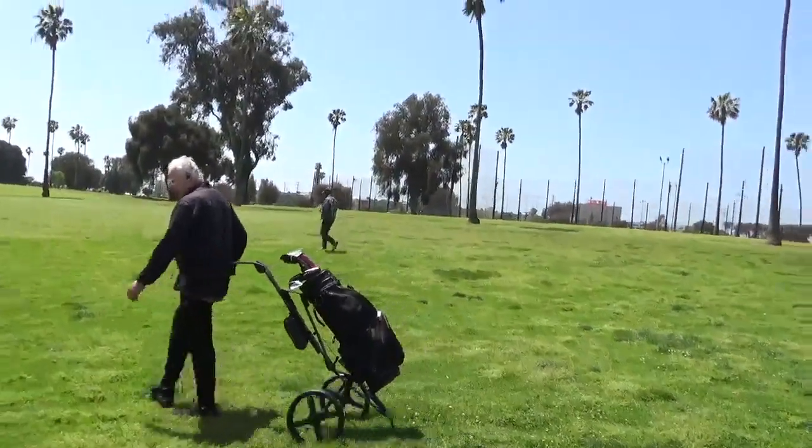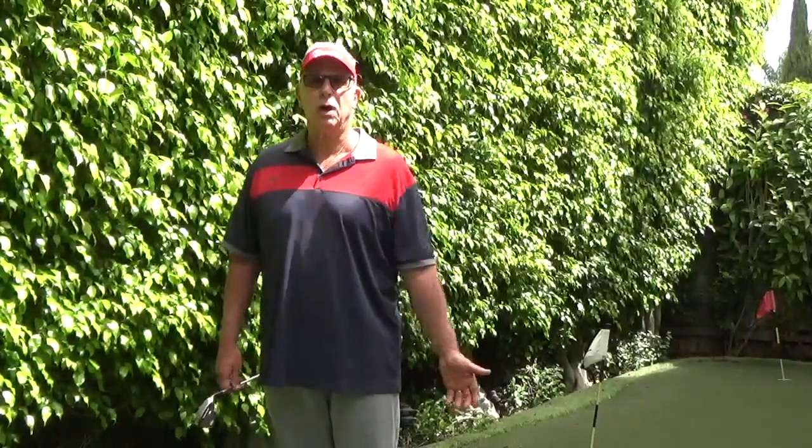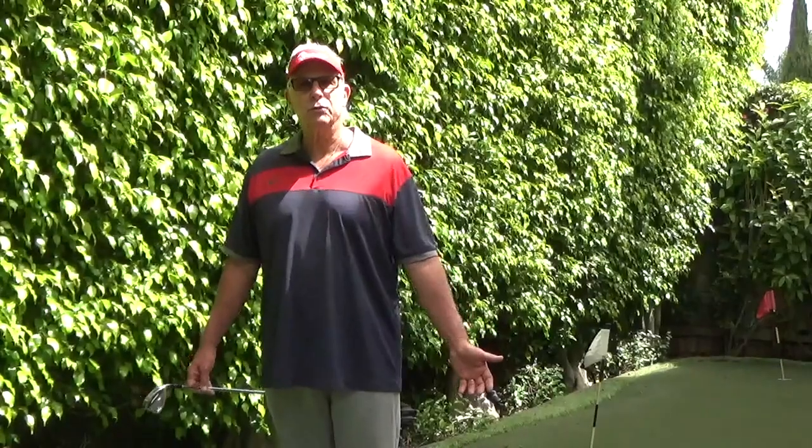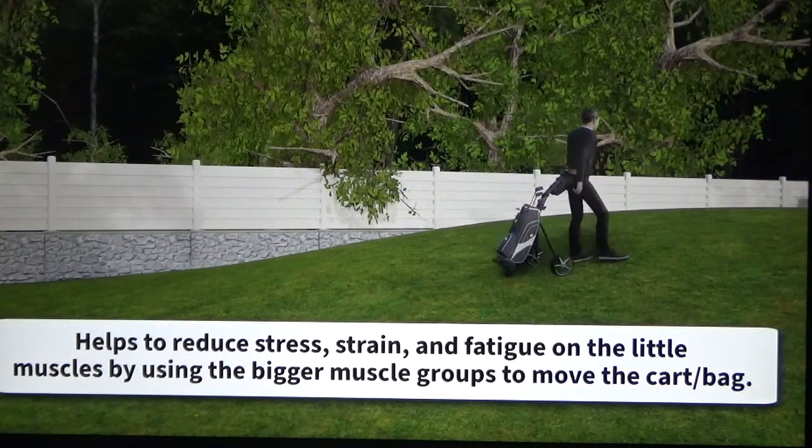Using your lower extremities — your legs — will reduce the stress and the fatigue on your upper body, help you get better focused, enhance your walk, and ultimately will lower your scores.